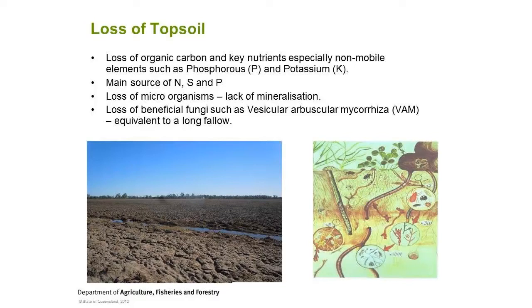Nitrogen and sulfur move quite well so they move down the profile and replenish the rest of it. But you're also losing beneficial fungi such as VAM - Vascular Arbuscular Mycorrhizae. VAM is a really important fungi, especially for the uptake of phosphorus and zinc. It provides a big surface area for the plant to forage for those elements. When you lose your topsoil, you've lost your VAM - you're effectively facing a long fallow situation and you're going to have to make up for that.